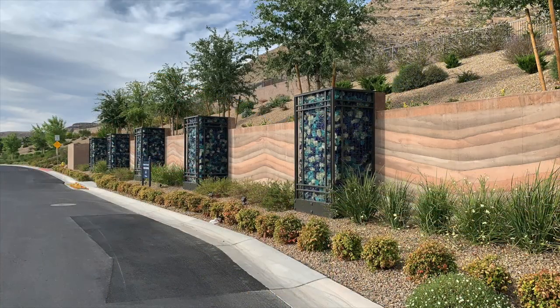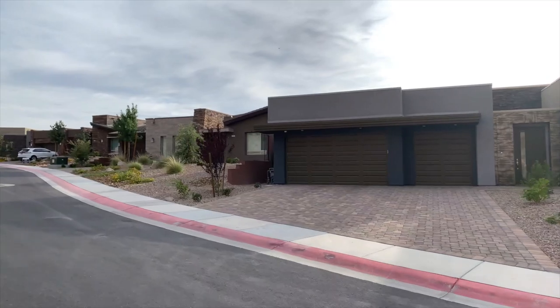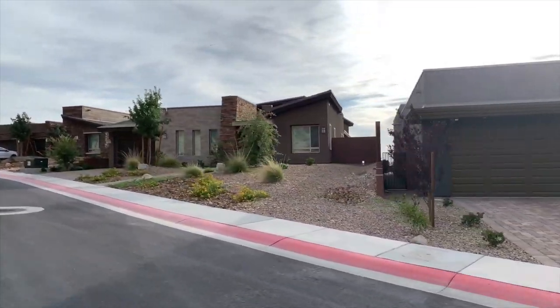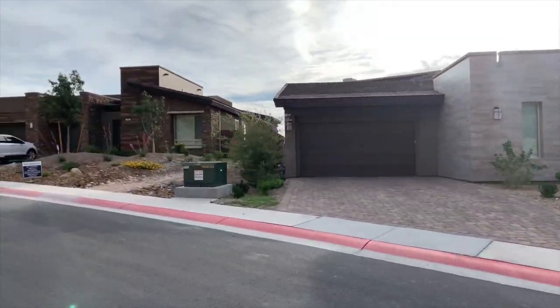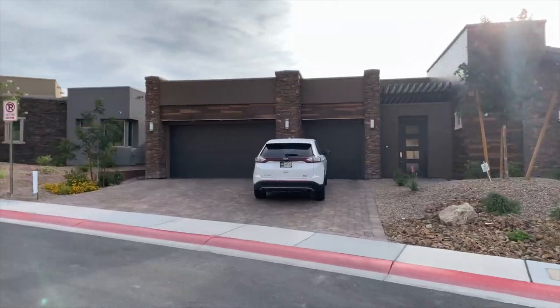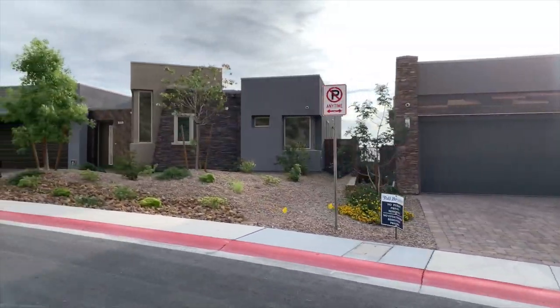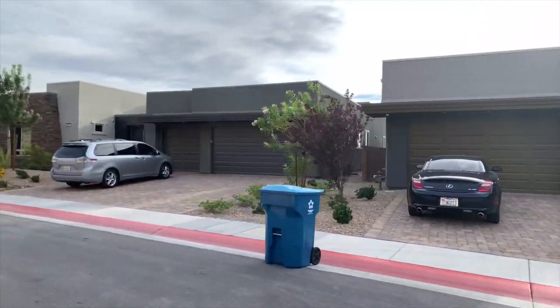Set against a dramatic ridgeline that is the village's namesake, the Cliffs amenities include Shelly Berkeley Elementary School, Fayus Middle School, Bishop Gorman High School, Fayus Community Park, Oak Leaf Park, Wet and Wild Water Park, and Aquatic Springs Indoor Pool, built by the Howard Hughes Corp.